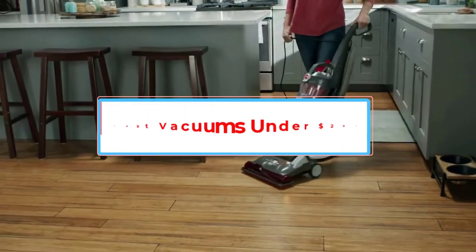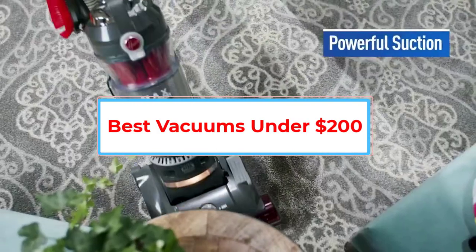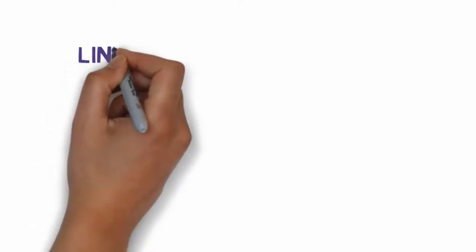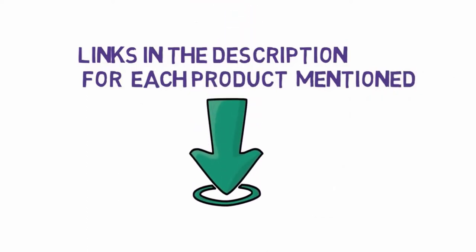Are you looking for the best vacuum under $200? In this video, we will look at some of the 6 best vacuums on the market. Before we get started, we have included links in the description, so make sure you check those out to see which one is in your budget range.